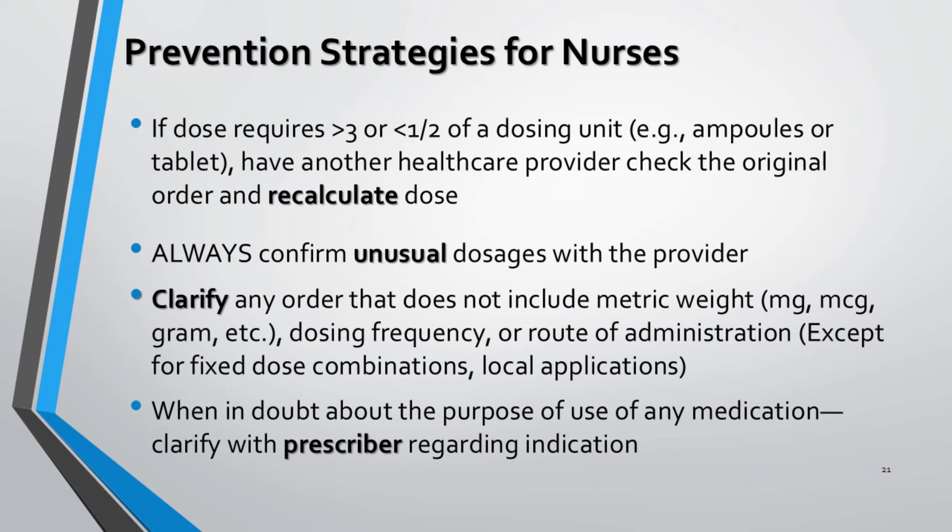Doses should be mentioned along with their metric units — such as gram, milligram, microgram, etc. Prescriptions not including such information should be clarified with the prescriber, except for fixed dose combinations and local applications. In cases of unclear or doubtful indication of drugs for a particular disease, clarification with the prescriber is mandatory.